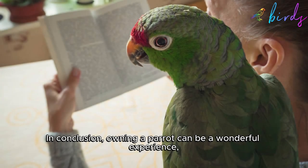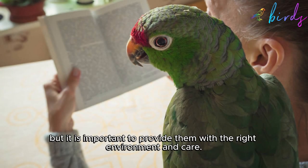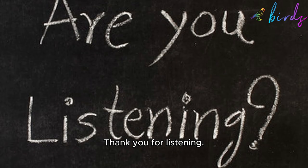In conclusion, owning a parrot can be a wonderful experience, but it is important to provide them with the right environment and care. By following these tips, you can attract parrots to your terrace and enjoy their beauty and companionship for years to come. Thank you for listening.